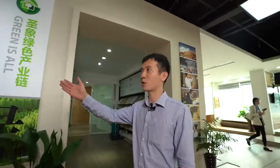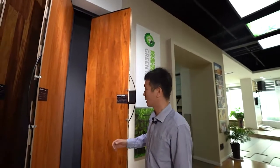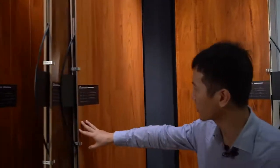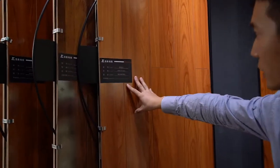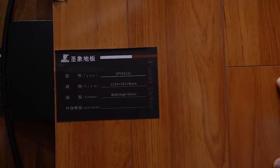This is our laminated floor — just some samples. Look at this. This is a high-gloss laminated wood floor, high-gloss.